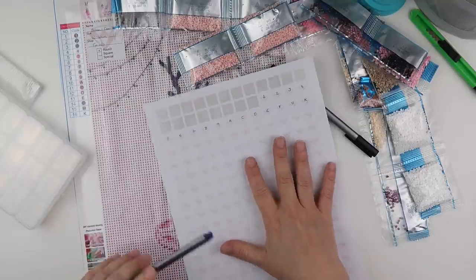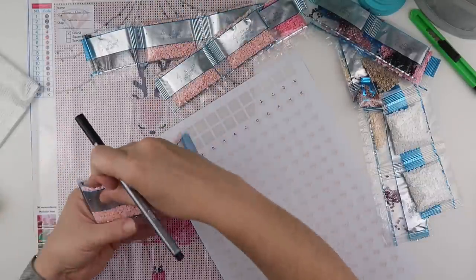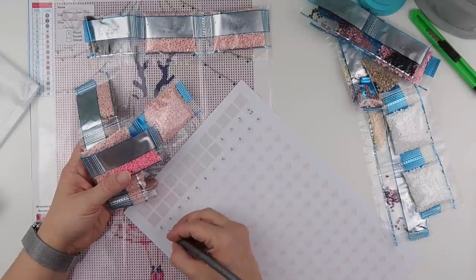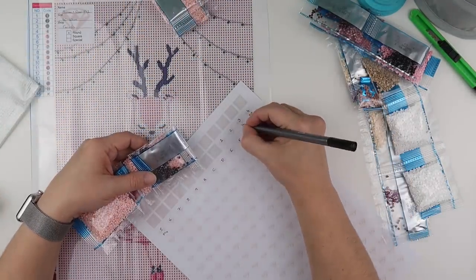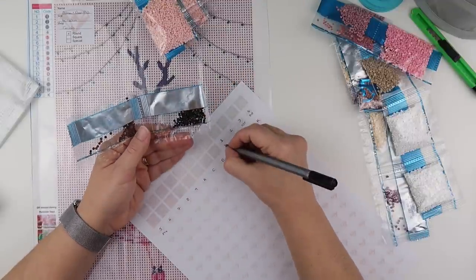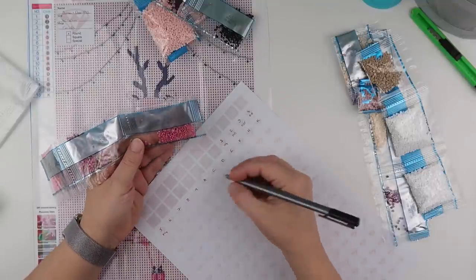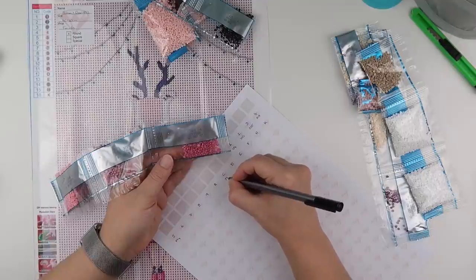Okay, so that's all the symbols. Now to get the DMC numbers so that when it comes to de-kitting I can get them off the packets — they're not easy to write on once I've put them on the storage. So number 4 is 818, number 3 is 535. Number 11 is letter C, and C is 3731. Number 10 is A, which is 3727.